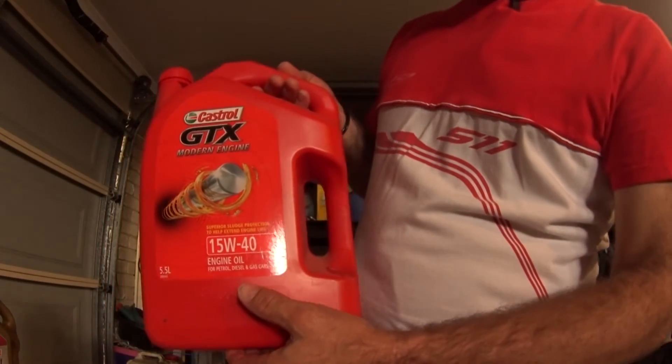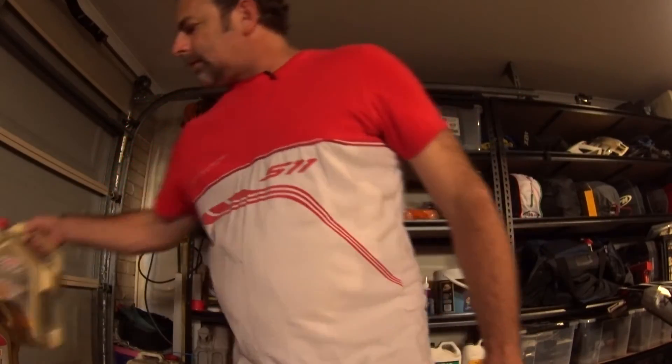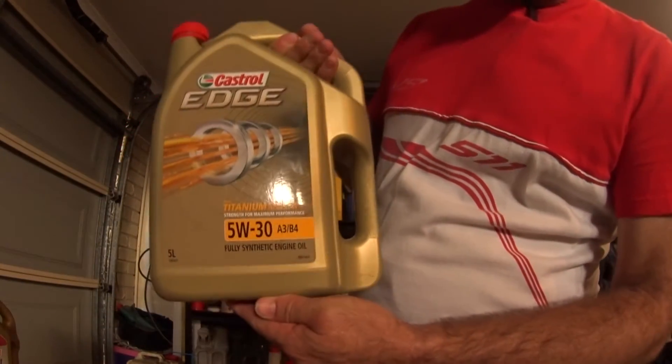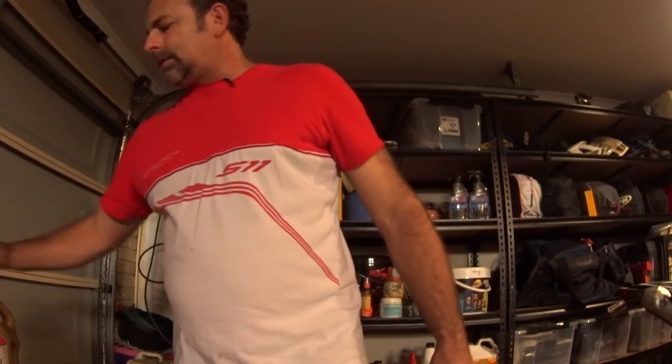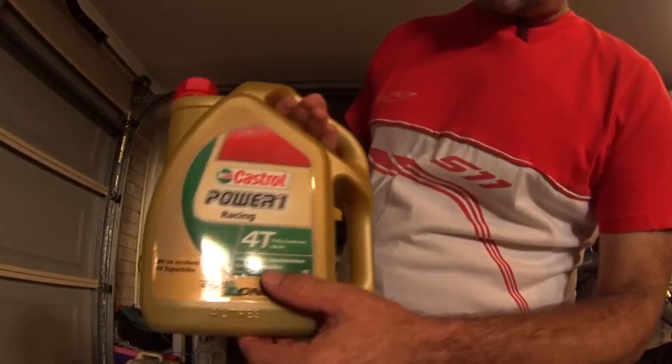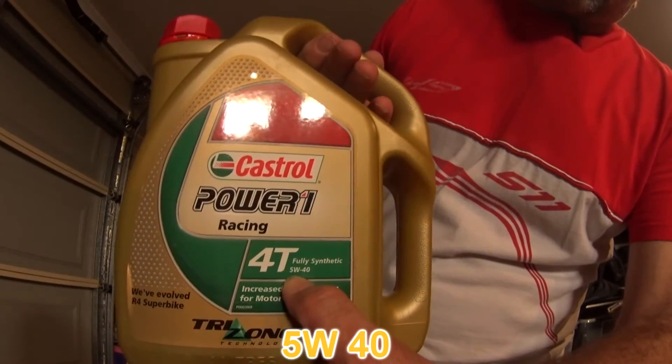Numbers on oil bottles — what do they mean? We've got a couple of bottles here. This one here is my 15W40. This one here that I run in my turbo diesel four-wheel drive ute is 5W30. And the one that I run in the 449 — it's a little bit difficult to see, very small writing — but 5W40. So what do they mean?